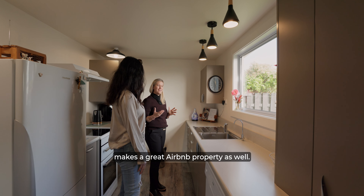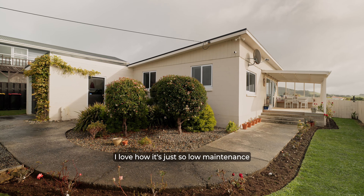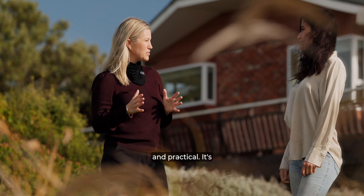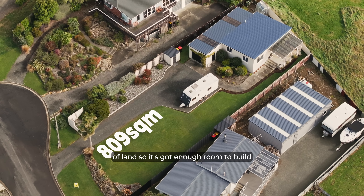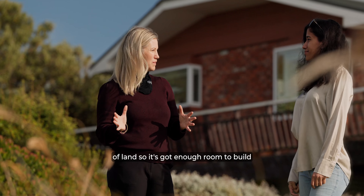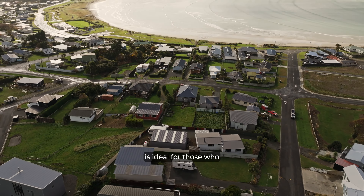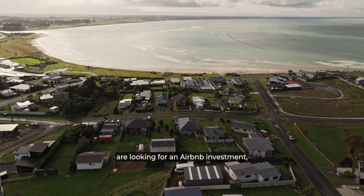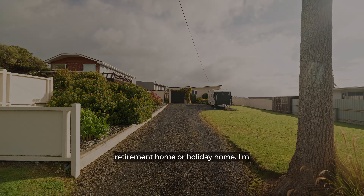I think it makes a great Airbnb property as well. I love how it's just so low maintenance and practical. It's sitting on 809 square metres of land, so it's got enough room to build a sleep out. This home is ideal for those who are looking for an Airbnb investment, retirement home or holiday home.